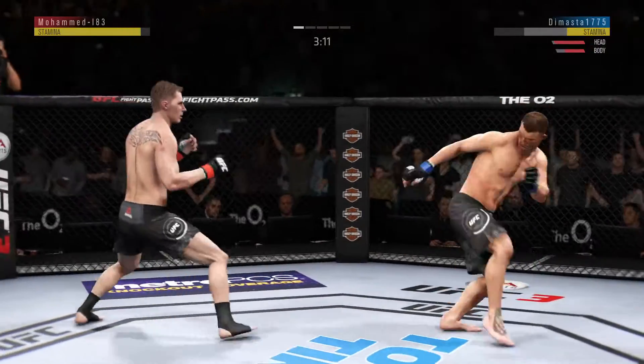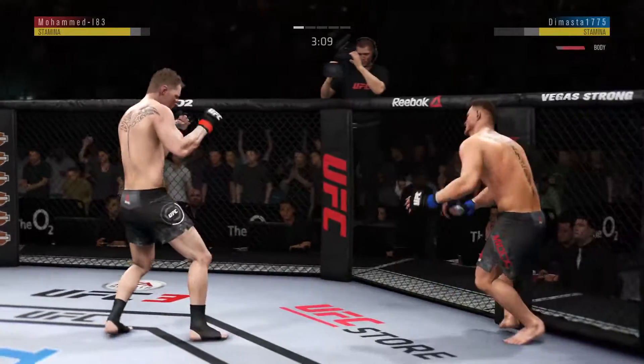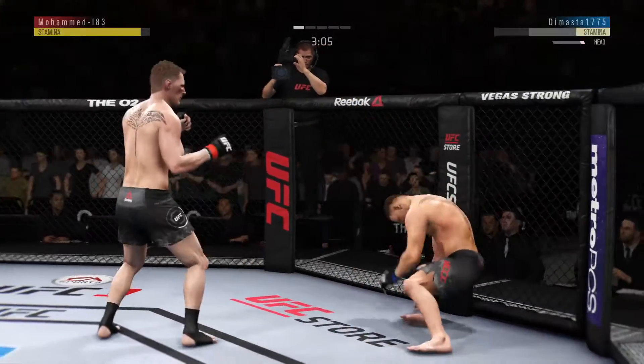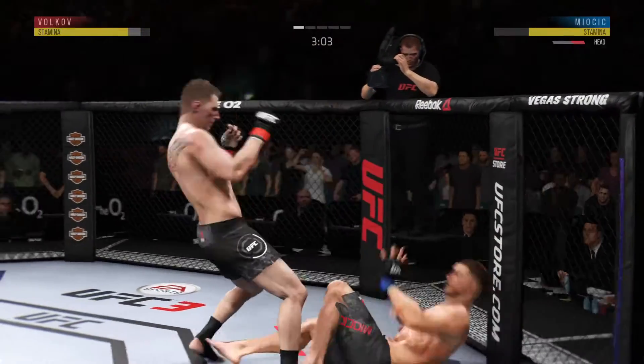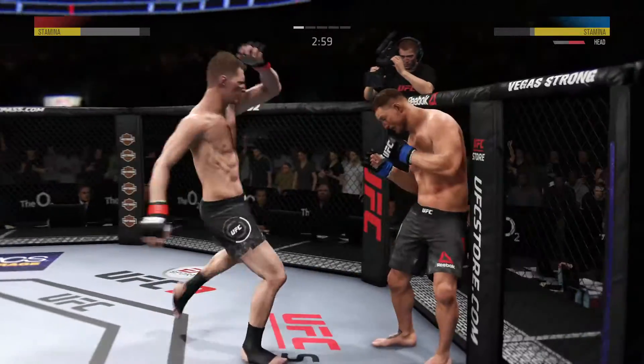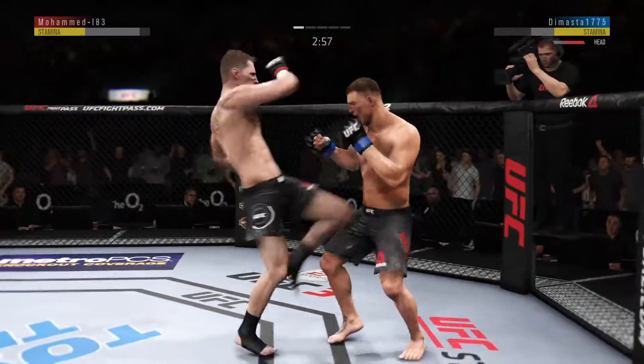He is going after it here. Body kick, look at that. Kick to the face. Kick to the face. He is in deep danger right now. Deep danger.